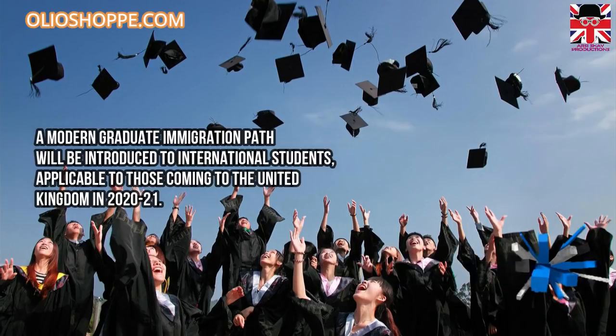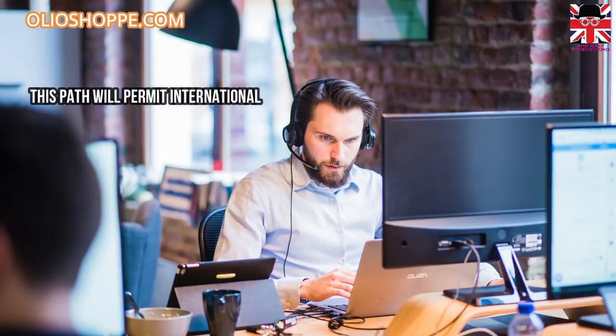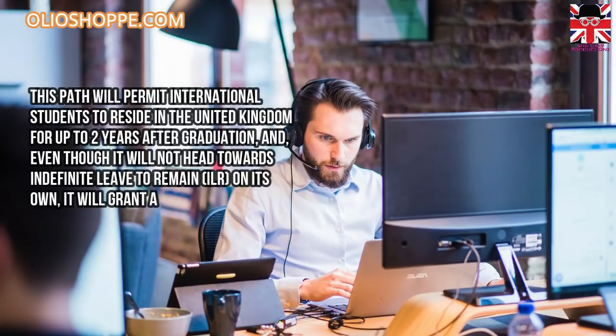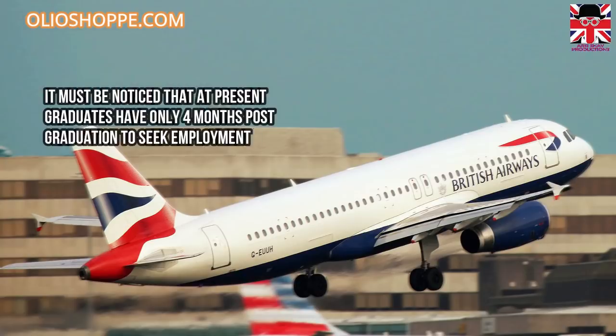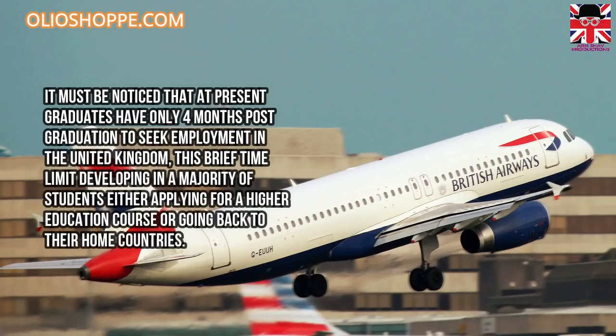This graduate path will be applicable to those coming to the United Kingdom in 2020-21, and will permit international students to reside in the United Kingdom for up to two years after graduation. Even though it will not lead towards Indefinite Leave to Remain (ILR) on its own, it will grant graduates a chance to consider and organize their careers in the UK. At present, graduates have only four months post-graduation to seek employment, which results in most students either applying for further study or returning home.